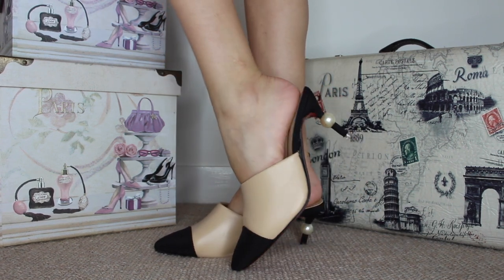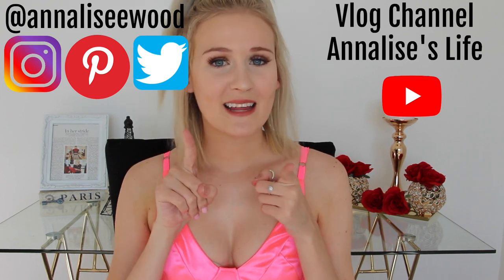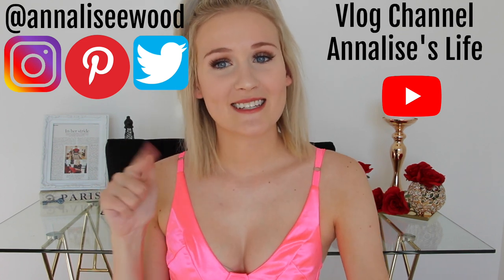And with that, that is the end of my Shein shoe haul. I really hope you guys enjoyed it and I hope you enjoyed the mixture of some heels and some flats. Let me know what you thought of today's video and the shoes down below. And if you want to see more of my face or these shoes in action, then be sure to follow me on Instagram, Pinterest, and Twitter — my links are on the screen right now and also linked down below. That's all for today's video. I really hope you guys enjoyed it as much as I did making it. I'll see you next time — bye!